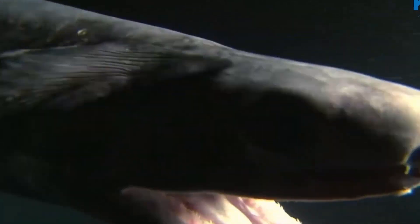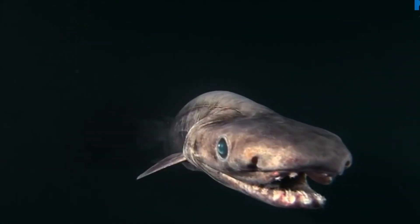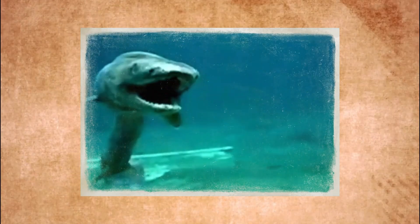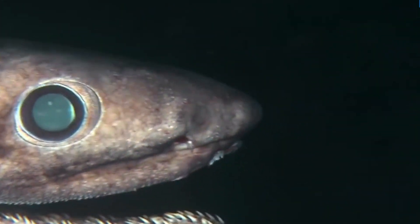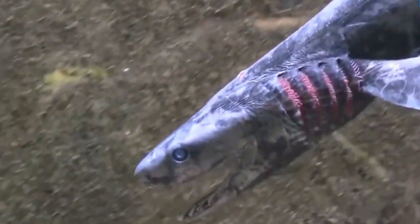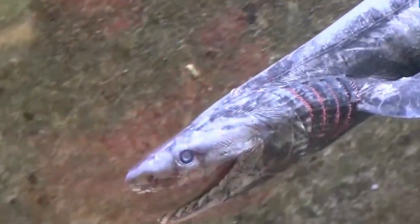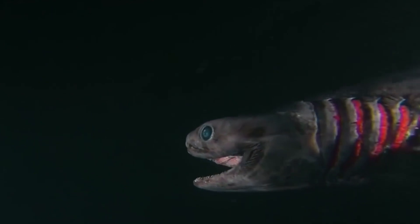Frilled Shark: This eel-like predator looks like it escaped from prehistoric times, and that's because it basically has. The frilled shark, living between 500 and 1,500 meters deep, hasn't evolved much since the dinosaurs. Its long body and trident-shaped teeth help it catch and swallow prey almost half its size. With gill slits that resemble ruffled collars, it's earned the nickname sea serpent. This shark coils like a snake and lunges at its targets with terrifying speed.